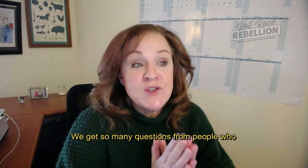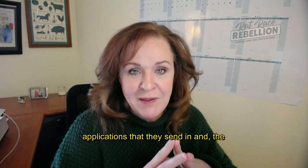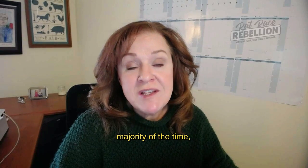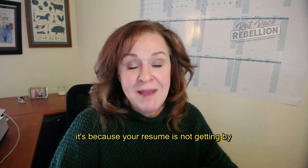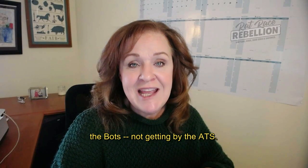We get so many questions from people who wonder why they're not hearing back from applications that they send in. The majority of the time, it's because your resume is not getting by the bots, not getting by the ATS.